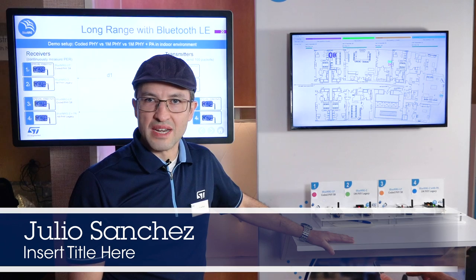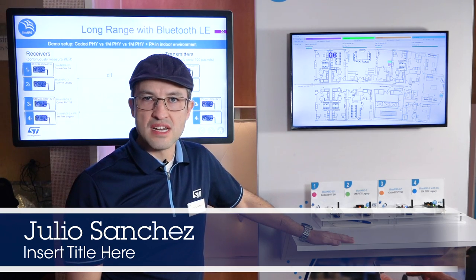Hi, welcome to CES 2020. My name is Julio Sanchez. I'm the technical product marketing engineer for Low Power RF.